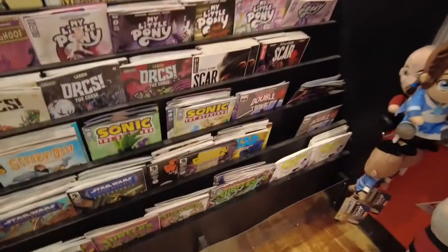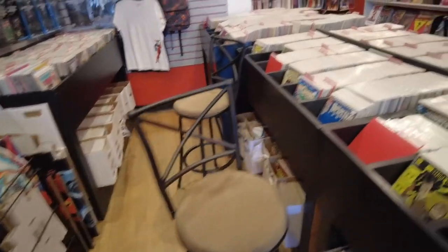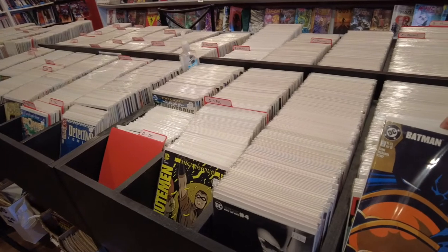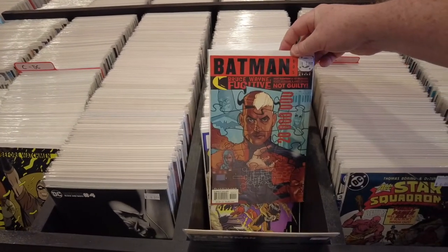We got a kids section over here. And they have — oh, look at this. What a great idea. Put a chair by the back issues. Put a stool so you can sit down, so your lazy buns can sit down and go through the books, man. Great idea. A chair by the back issues. How come that's the first time I'm seeing that?